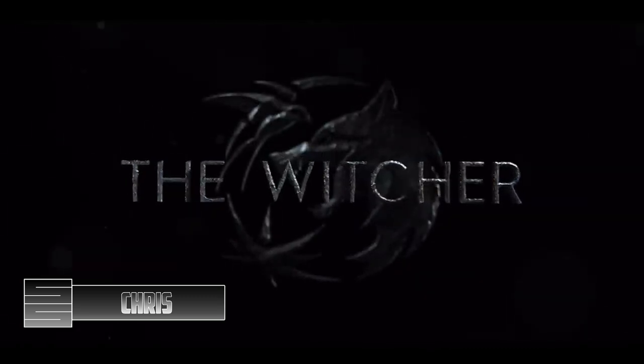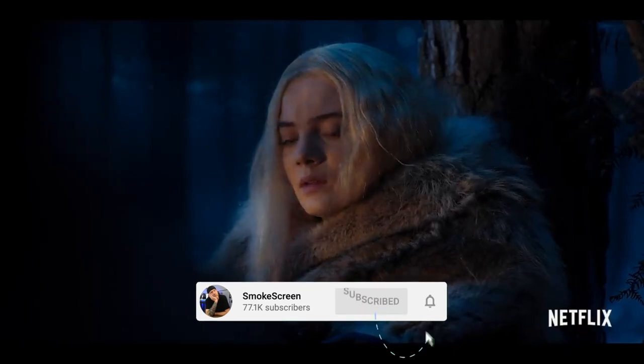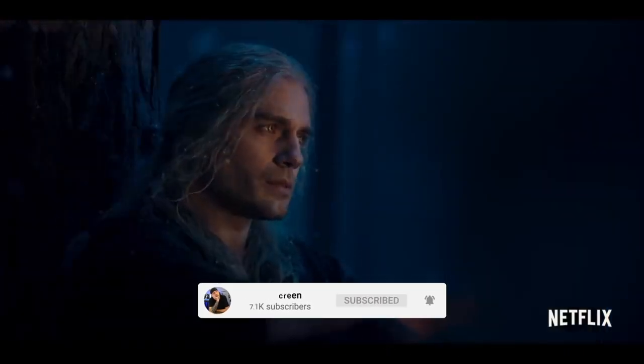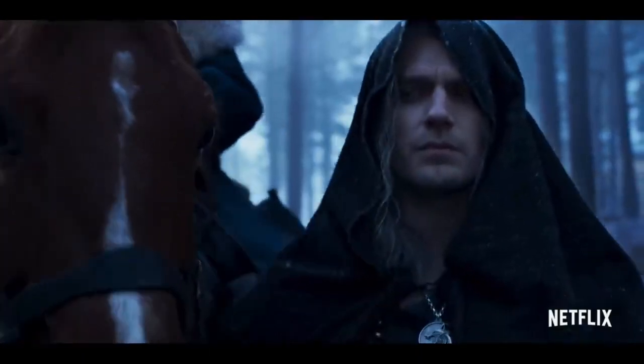Hey guys, it's Chris and welcome back to another Witcher video. With The Witcher Season 2 fast approaching in December, I wanted to get back into a little bit of Witcher lore and answer the age-old question: why are Witchers' eyes yellow or cat-like? And in the show, why do they turn black when Geralt takes a potion? This is all due to what's called the Trial of the Grasses. So let's talk about the Witcher trials, how Witchers are made, and why Geralt has those damn eyes.